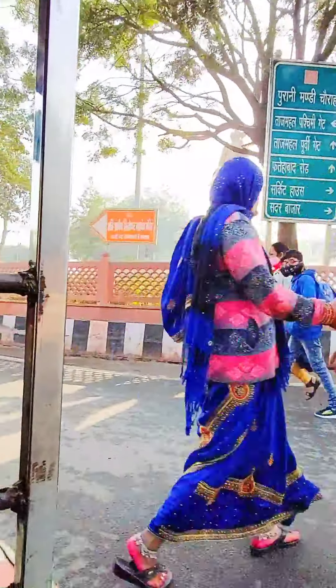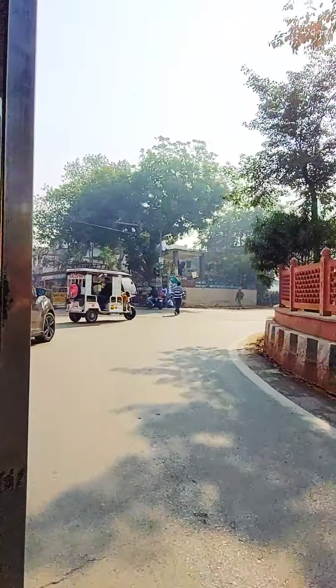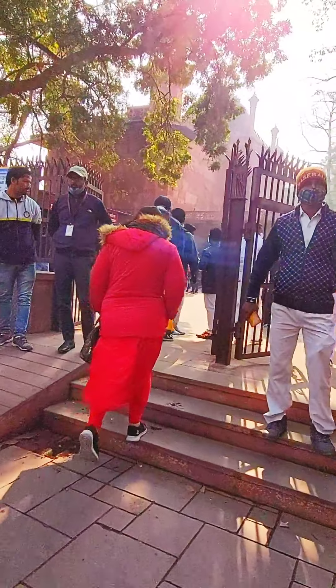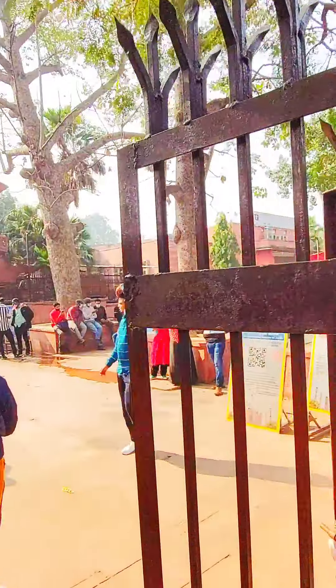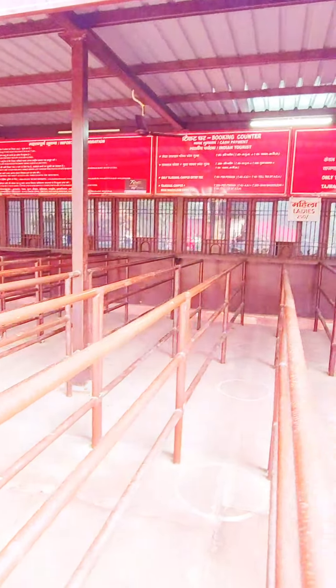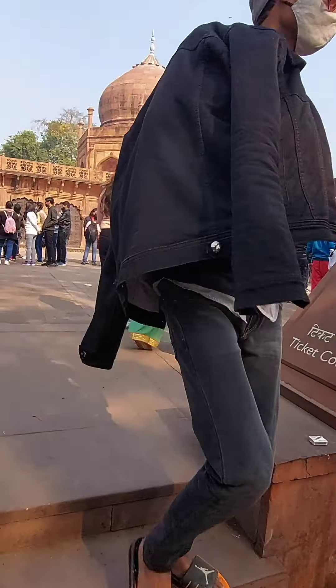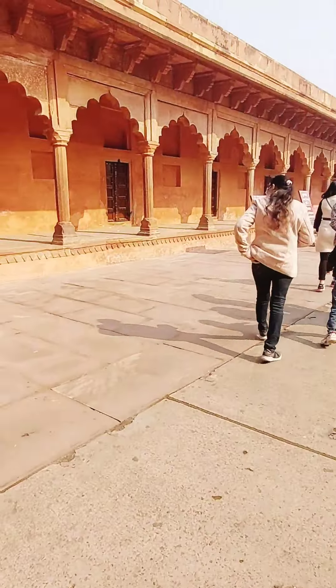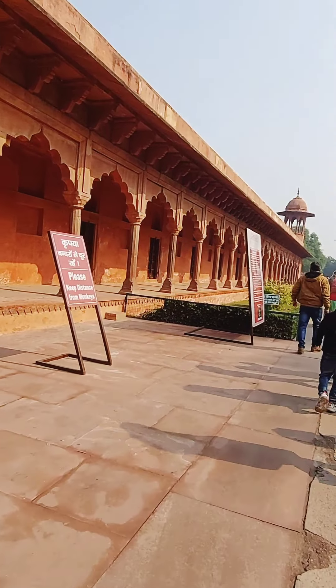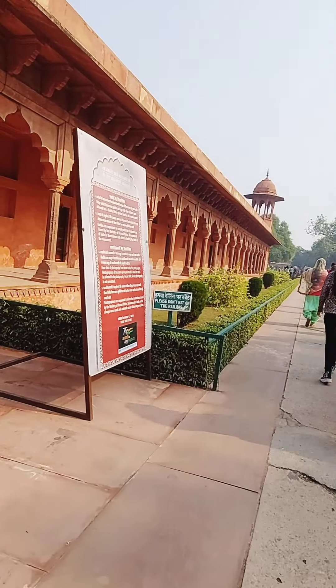I have reached Agra Fort railway station to visit the wonder of the world, Taj Mahal. I have entered inside and now I am moving towards the ticket counter. Here we have a ticket of 45 rupees for an adult Indian citizen. After having the ticket, we are moving inside — and this is the entry of Taj Mahal.